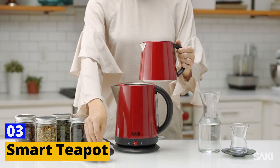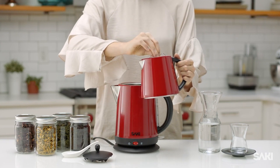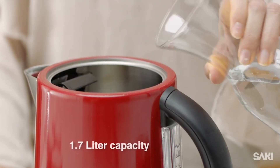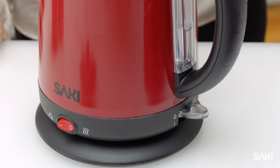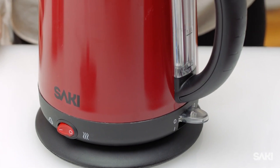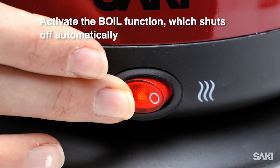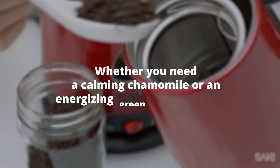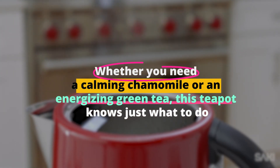Number 3: Smart Teapot. Tea time will never be the same with a smart teapot. Picture this: a teapot that not only brews your tea to perfection, but also picks the right kind of tea based on your mood. This teapot scans your energy levels and mood, and then brews the perfect blend to match. Whether you need a calming chamomile or an energizing green tea, this teapot knows just what to do.